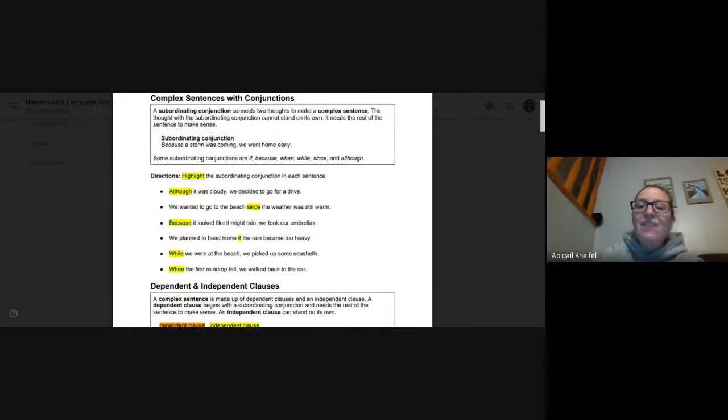So on this first chunk, the first six sentences, all you had to do was highlight the subordinating conjunction in each sentence. Number one: although it was cloudy, we decided to go for a drive. Although is our conjunction. 'Although it was cloudy' needs that second half — we decided to go for a drive. Number two: we wanted to go to the beach since the weather was still warm. Since is the conjunction. 'Since the weather was still warm' needs that first half.